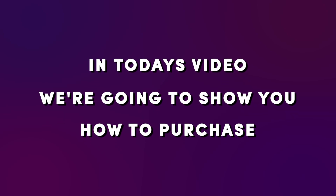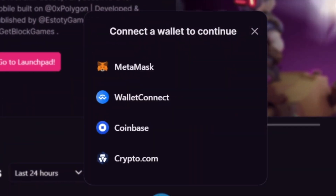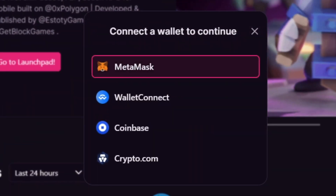In today's video, we're going to show you how to purchase Polygon NFTs using Magic Eden. Head to our website, polygon.magiceden.io. Once you're there, head to the top corner of our site to connect your Polygon wallet. For this tutorial, we'll be using the Metamask wallet.